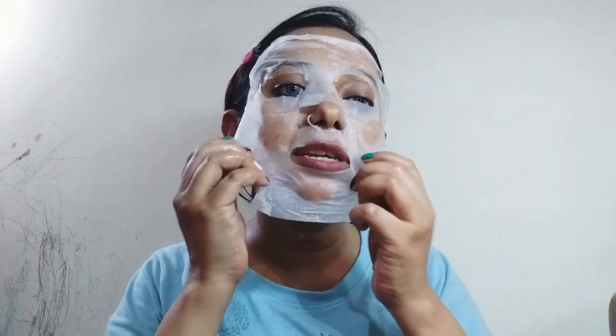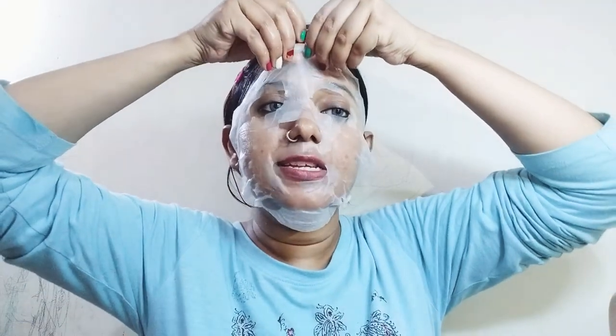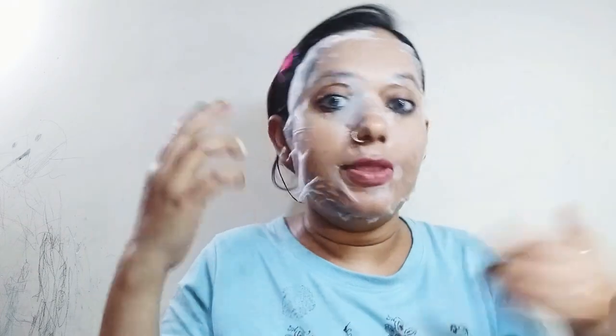You're supposed to keep the sheet mask on for 15 minutes — the serum is absorbed by the skin in that time and won't absorb further after that. I personally like to keep it on a bit longer since the mask is so full of serum. The cut and shape fit nicely on the face, but it is really thin — you can see my spots right through it. Be careful not to tear it while applying. I'll wait 15 minutes and then remove it — let's see whether my face glows or not!